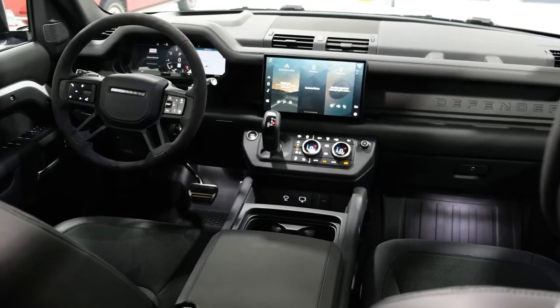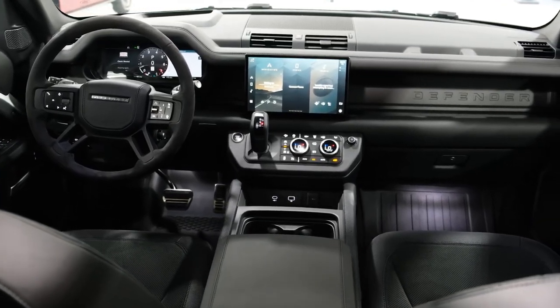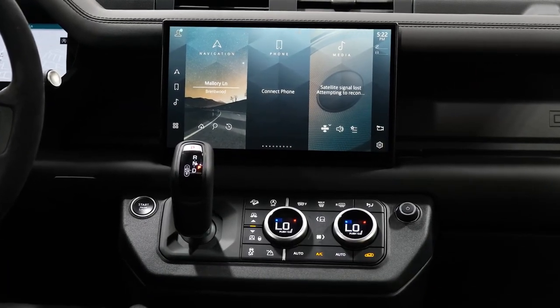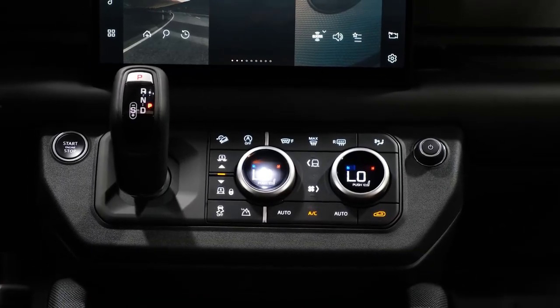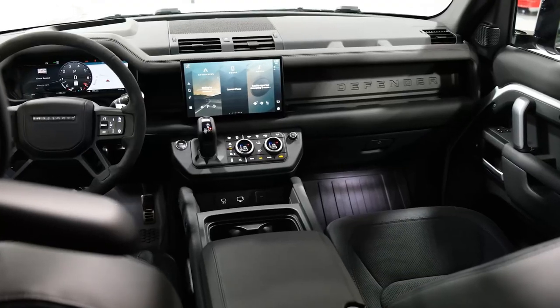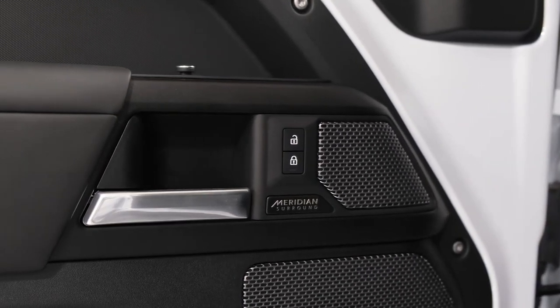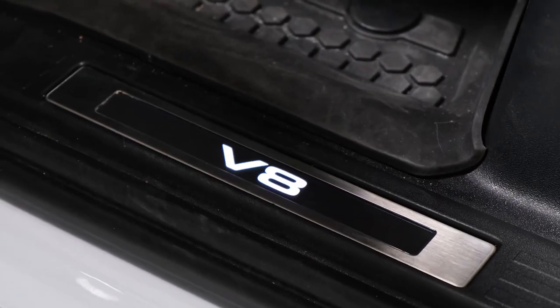The Trophy Edition model returns for the 2023 model year, this time based on the two-door Defender 90. Only 250 will be produced, and all of them come with the opportunity to compete in Land Rover's annual Defender Trophy competition. Only 90 applicants will be selected.